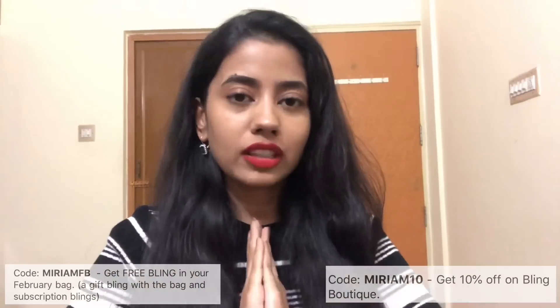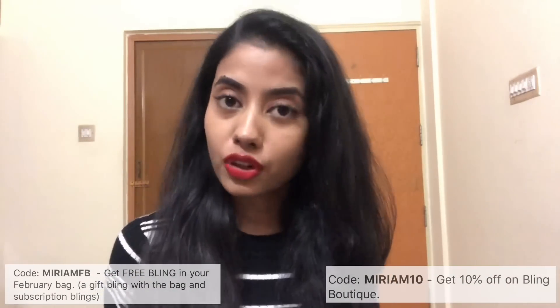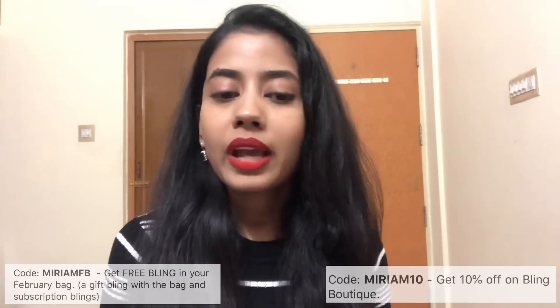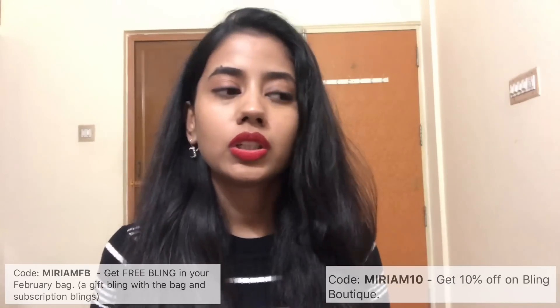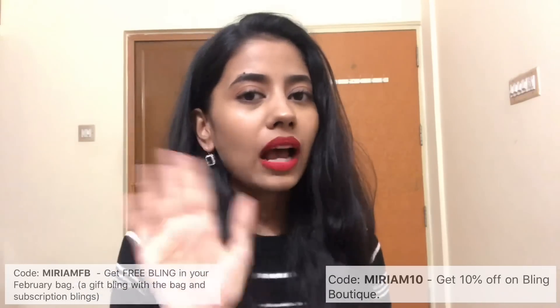That's everything I received in the February Blink Bag. I hope you guys enjoyed today's video — I'll leave all the links and codes in the description box and on the screen. Please like and subscribe, and I'll meet you in my next video. Bye!